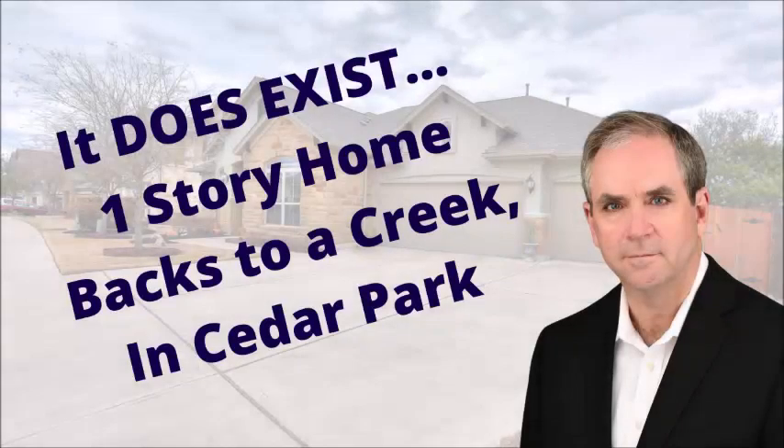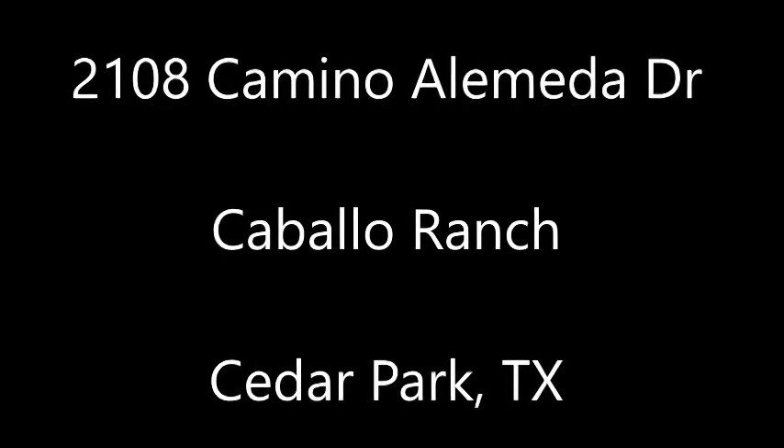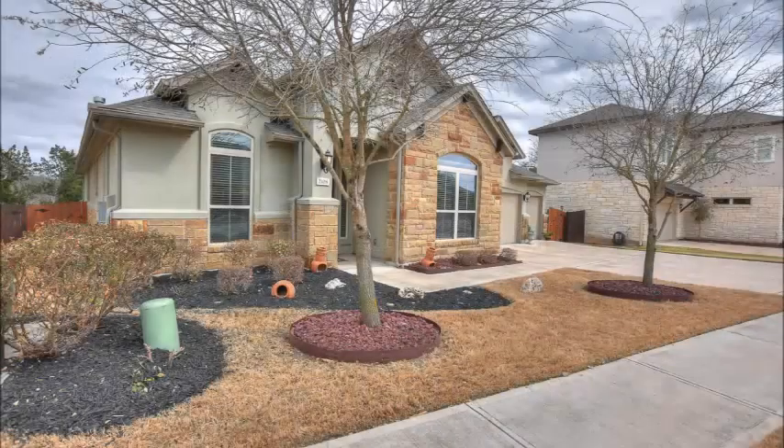Hi, it's Stuart Sutton, hope you're having a great day. A one-story home backing into a creek in Cedar Park actually does exist. 2108 Camino Alameda Drive is in Caballo Ranch in Cedar Park, Texas.